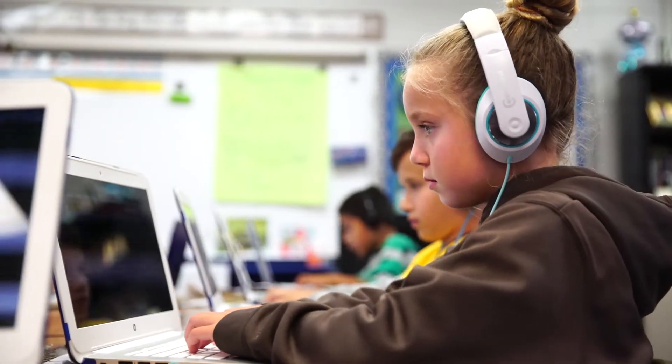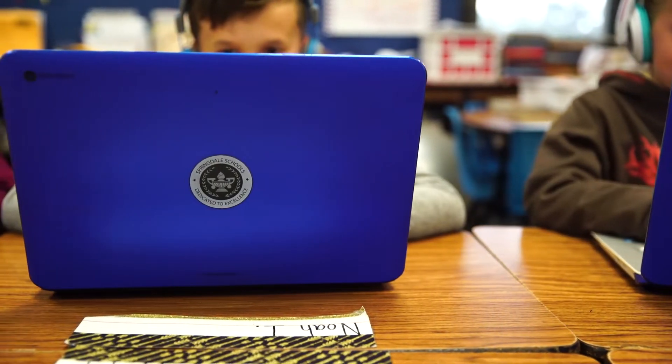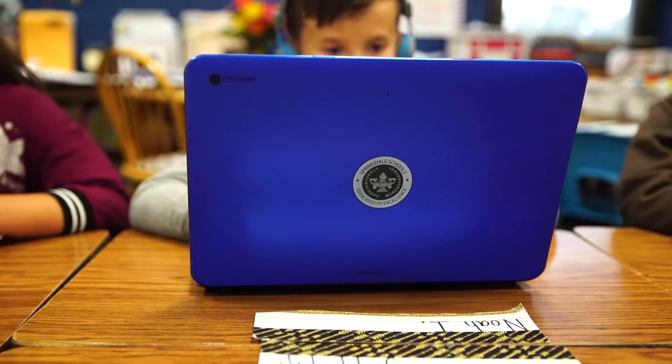One-to-one technology means that every student has a device available to them, whether it be in a classroom or whether it be that they actually do take it home — every student has a device that they can use.